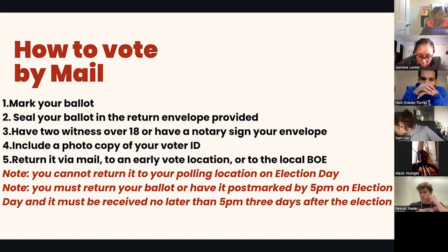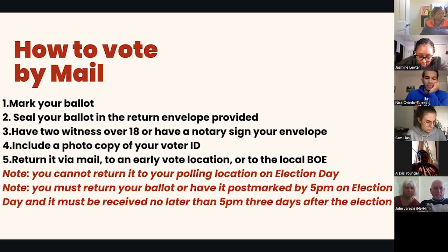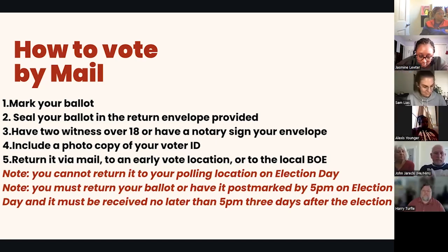You'll have to seal that envelope. What's really important is that in order to vote by mail, you either have to have two witnesses over the age of 18 sign your envelope. You have to cast your ballot in front of those two specific people, and they will have to write their names and their addresses. Or if you don't have two witnesses, you can have a notary sign your envelope. You will have to cast your ballot in front of that notary — they have to see you do it.